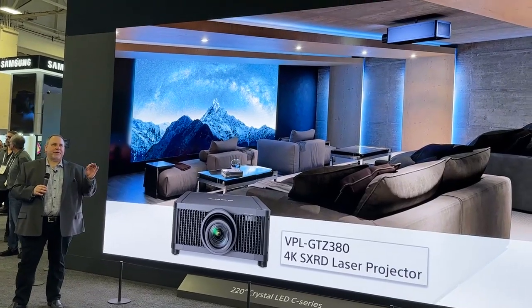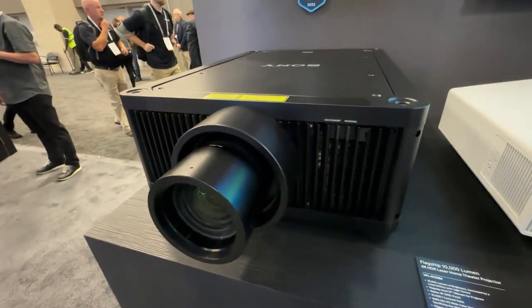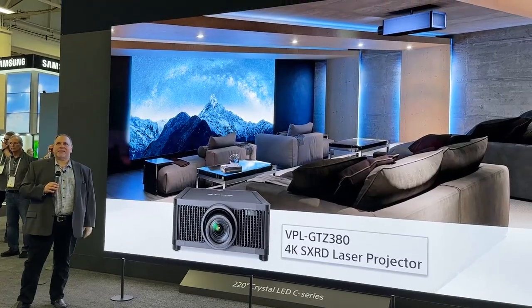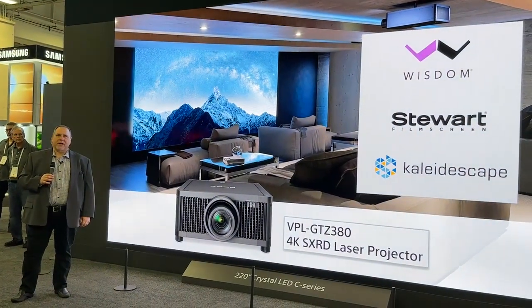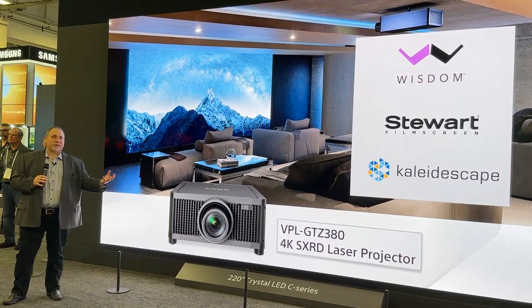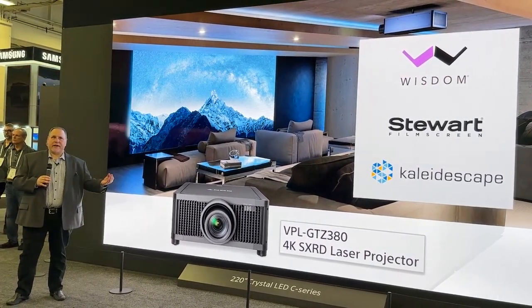A flagship GTZ 380 projector is featured in our performance theater right behind this screen. It's supported by our partners Wisdom Audio, Stewart Film Screen, and Kaleidescape to deliver a really performance-level theater for you to enjoy, so make sure you get in there and see that.